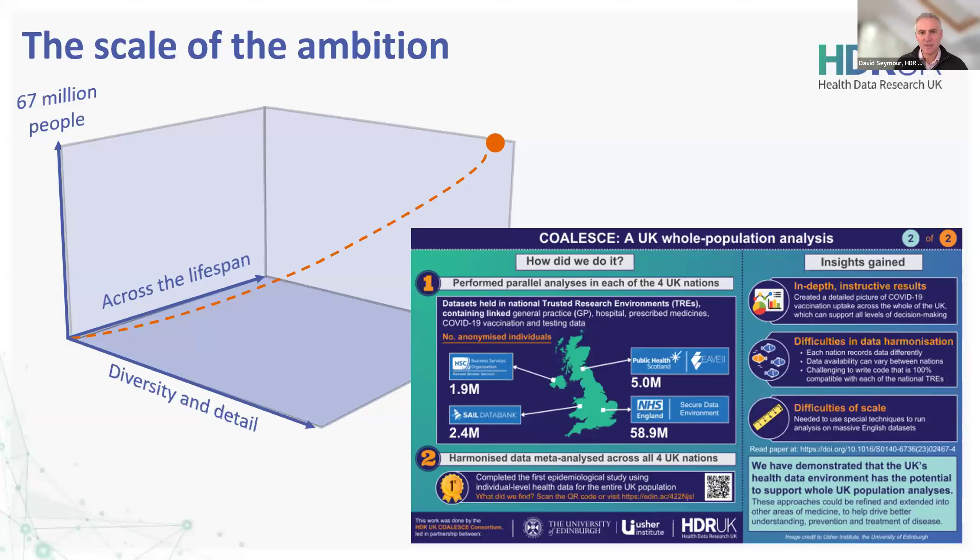In terms of that overall scale of ambition, we're obviously focused on the UK but with an international view of the world. For our UK-wide studies we're trying to achieve study populations across 67 million people and growing. We want to get that diversity and detail from different data modalities and make sure we've got that full lifespan across the piece — things such as primary care data are very essential aspects to the overall mission and vision. A notable example is the Coalesce study, looking at vaccine uptake and the consequences of missing vaccines across the UK population, notable as the first four-nation study.